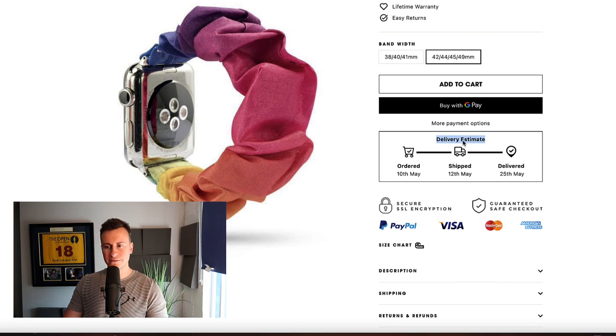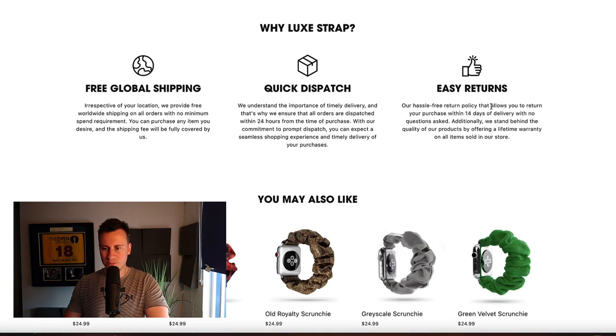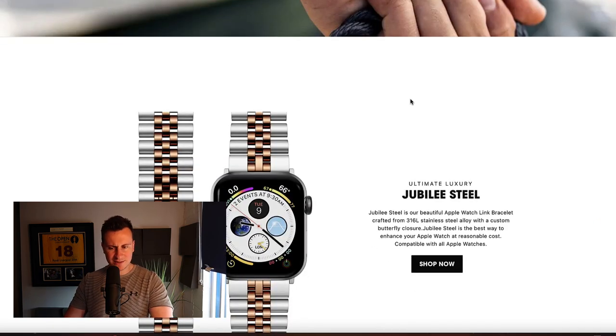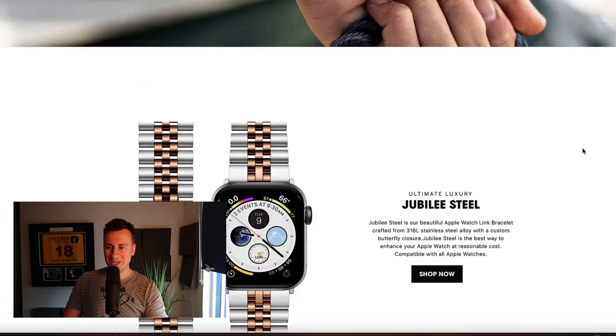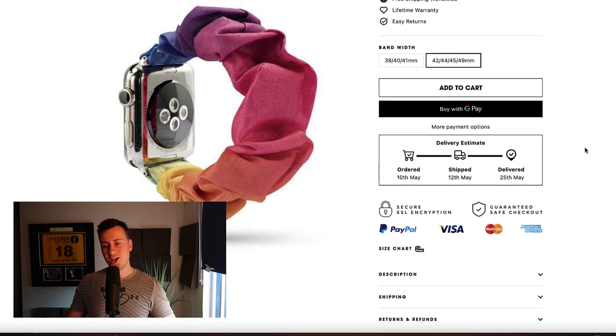Something else I recommend all Shopify stores to have is a delivery estimate. Think about it — when was the last time you bought anything without knowing when it's going to arrive? If you're hiding your shipping times, you are misleading your customers. You must put your delivery times on your product page. What's also really interesting about this product page: if we scroll down, they reiterate those same bullet points, have a section about the product, and then they actually show a completely different product — it's like two product pages in one, which is very strange. But it's obviously working for these guys, so maybe that's something you'd split test.